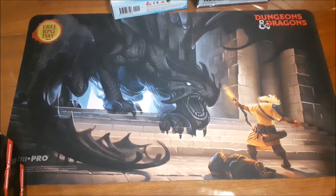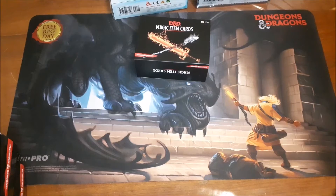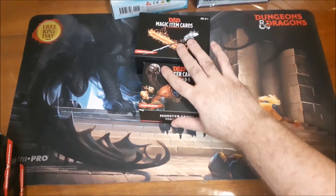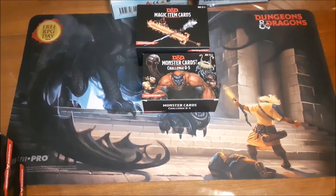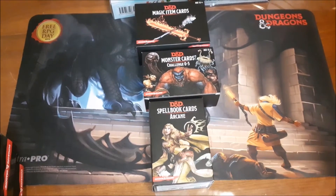The only third-party product I'm going to discuss in this video is from Galeforce 9, who puts out a series of game aid cards for D&D. There are three different types: magic item cards, monster cards, and spellbook cards.